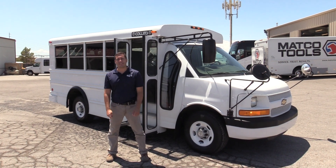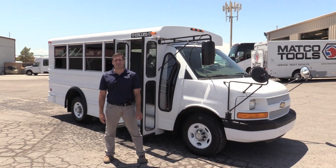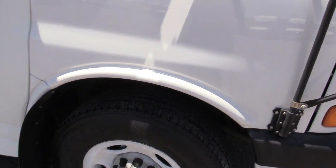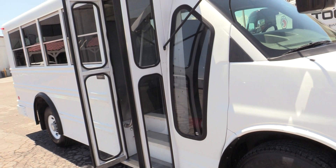Good afternoon. Welcome to Las Vegas Bus Sales. I'm Chris and I'm going to take you through this 2007 Collins Bantam daycare bus. This is a 14-passenger bus built on the Chevy 3500 chassis and it is powered by a V8 engine.